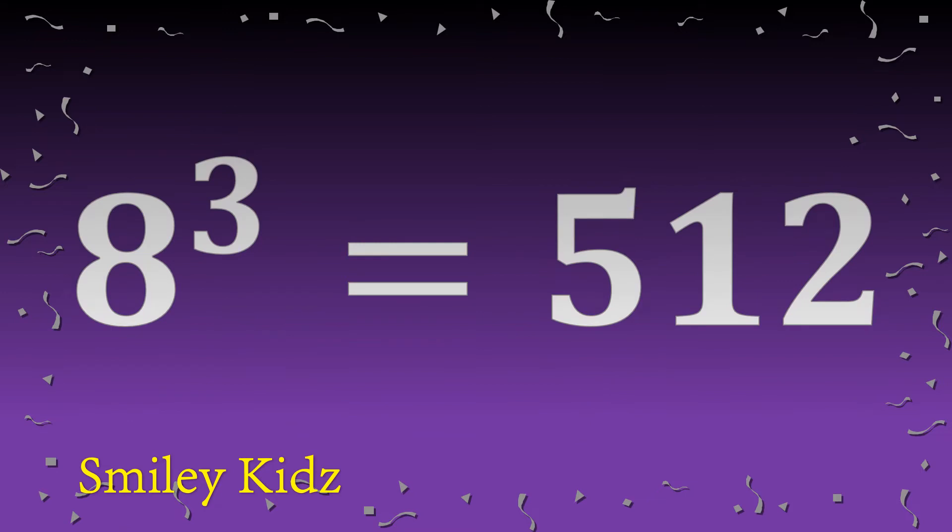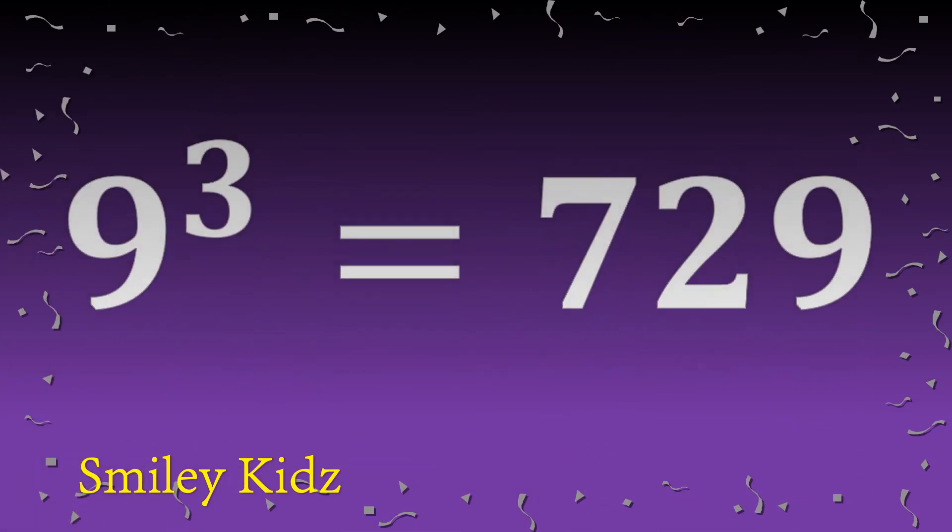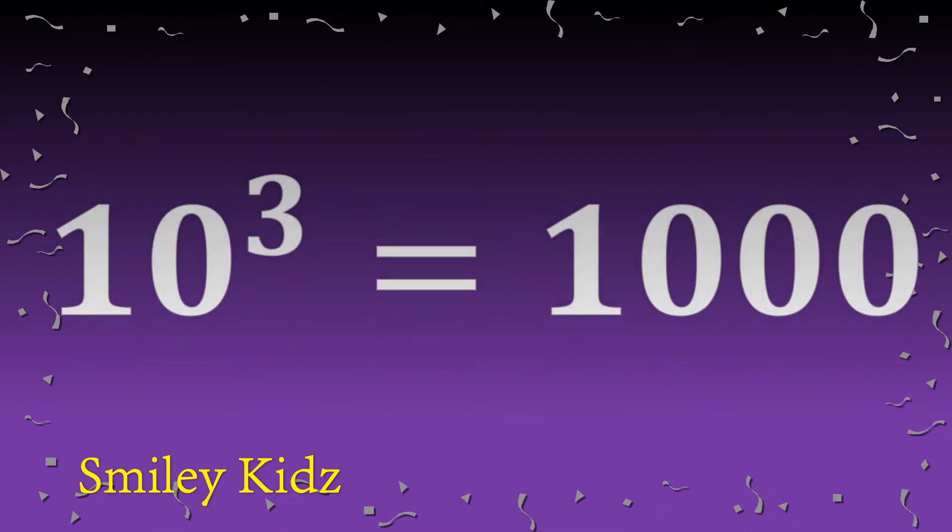Eight cube is five hundred twelve. Nine cube is seven hundred twenty-nine. Ten cube is one thousand.